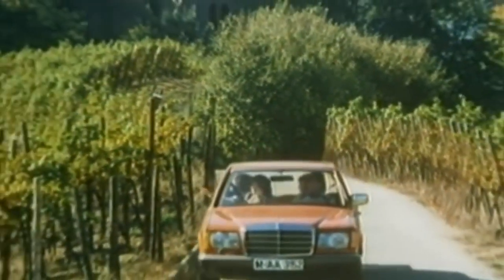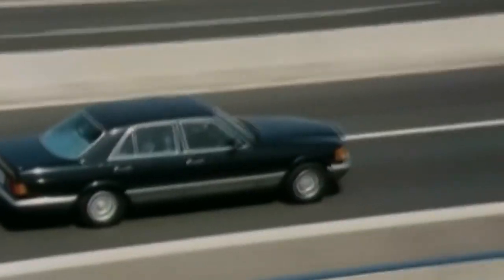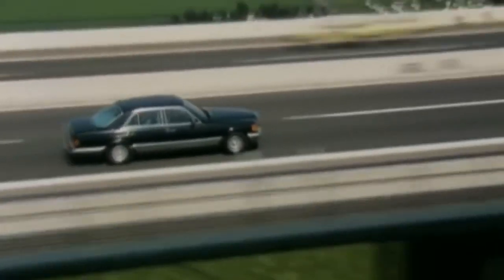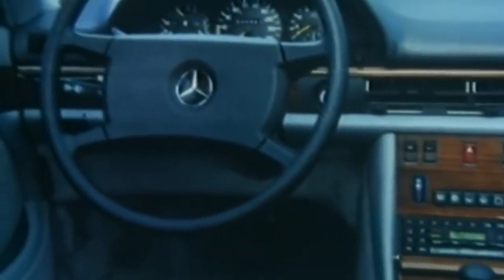The W126 comes from a completely different time — from a time when Mercedes were built like tanks and the three-pointed star was the king of the road. Hello guys, and welcome back to another video. Here is the story of the Mercedes-Benz W126.